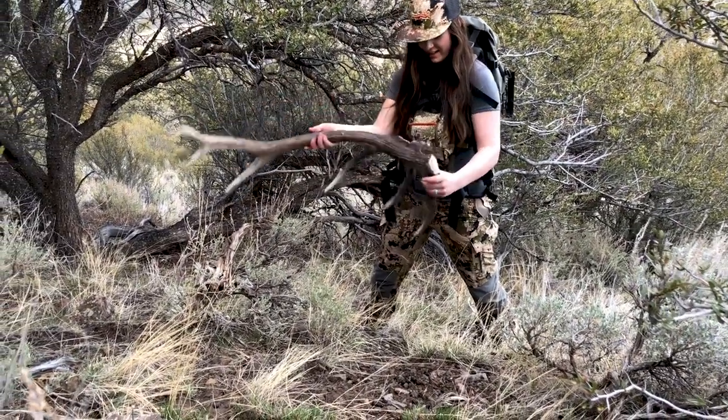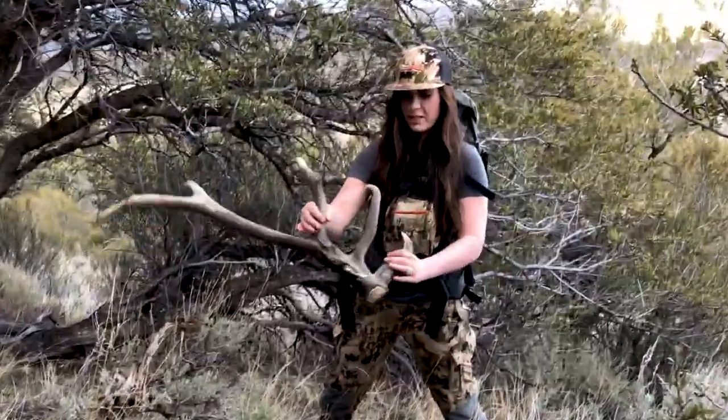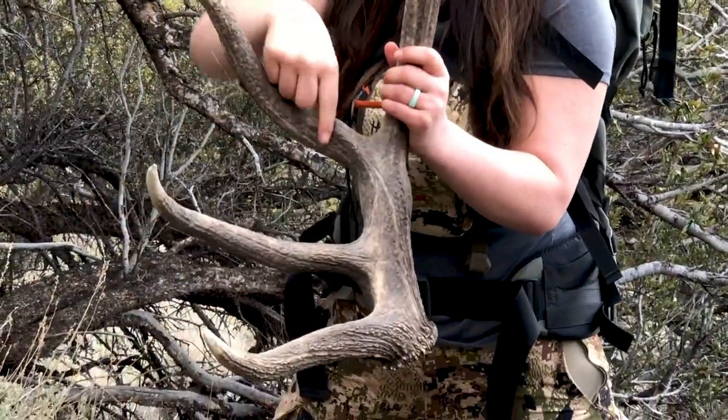Wow, wow, that is gnarly. What the heck! He's got like a double hook cheater on his beam right there - can you see that? I'm zooming in on it. He had a cheater right here too but he broke it off.